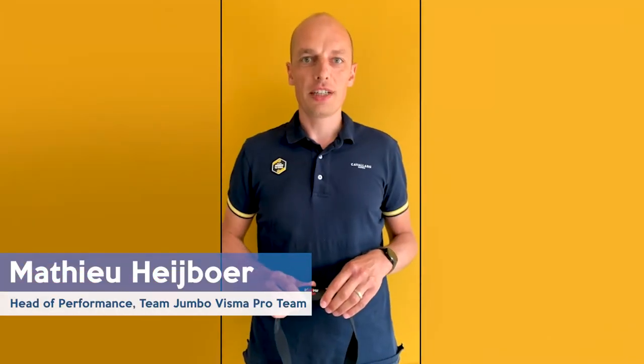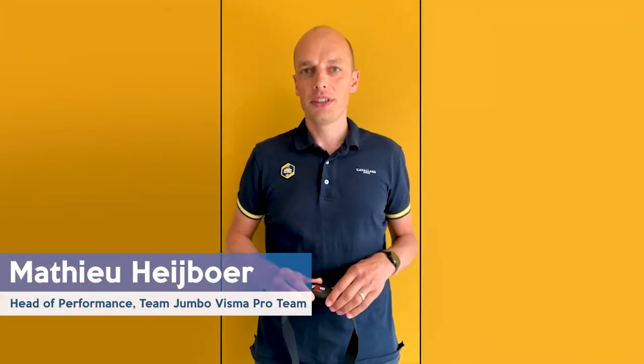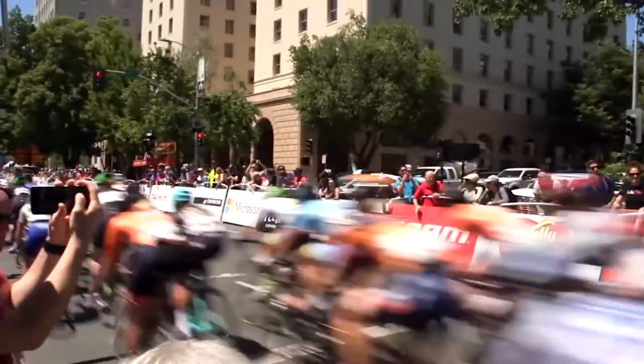My name is Mathieu Heijwur, I'm Head of Performance at Team Jumbo Visma. Although we cannot race in this period, we still support our riders to our very best in order to keep them fit and healthy. The Viva Heart Rate Monitor helps us with this in lots of ways.